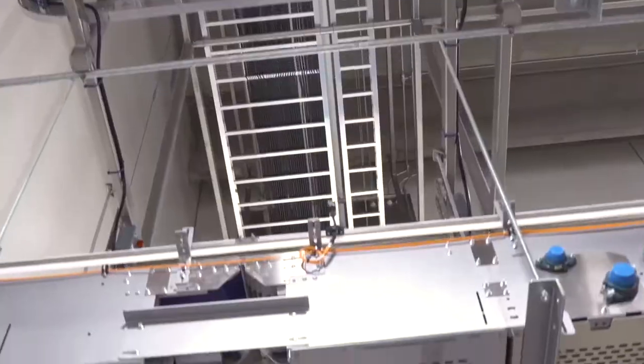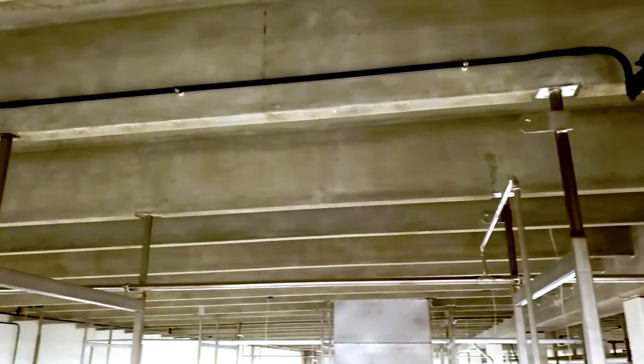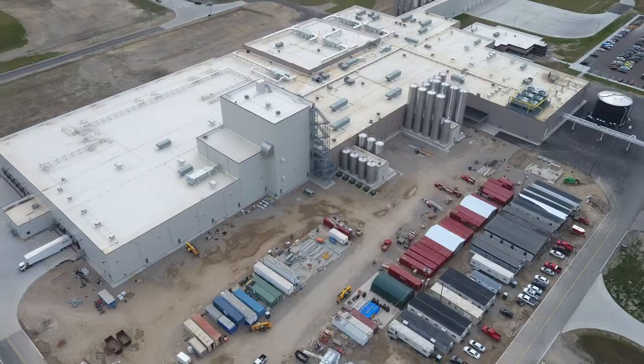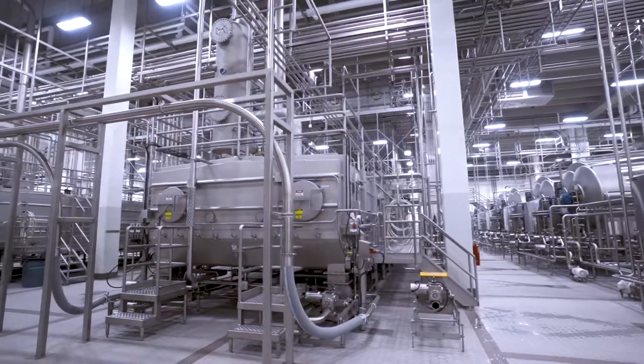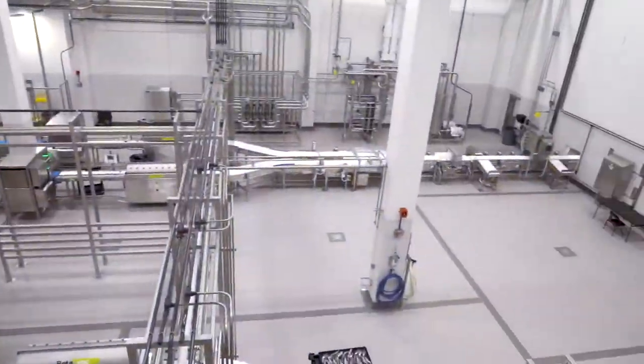There are over 2,100 precast elements incorporated into over 220,000 square feet of precast concrete spaces. There's nine acres under roof. It's essentially seven different buildings inside of one, all the way from the receiving plant down to the warehouse.